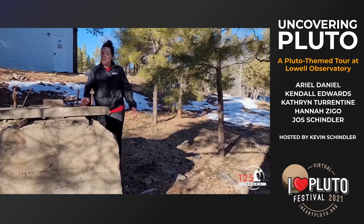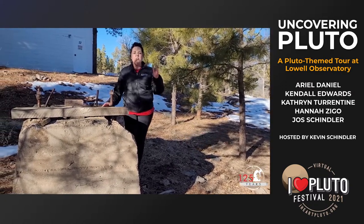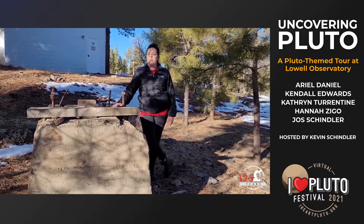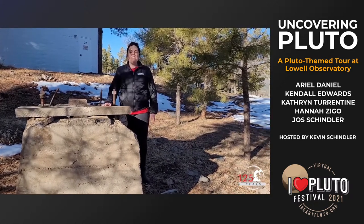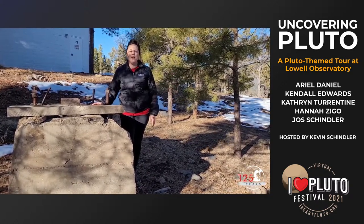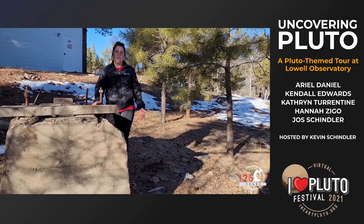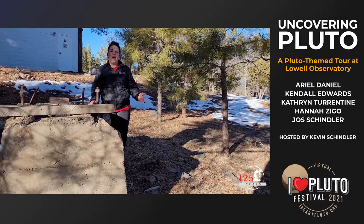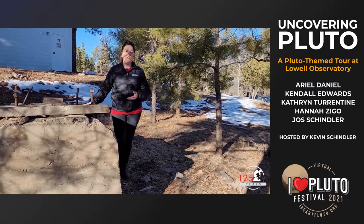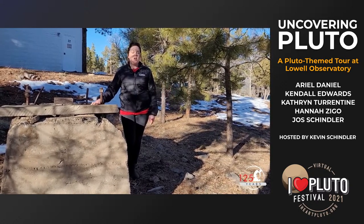Just 50 yards to the east is the nine-inch pier, which from April 1914 through July 1916 housed a small dome with a nine-inch Brashear photographic telescope borrowed by Percival Lowell from Swarthmore College. During this time, the telescope was used to take over a thousand photographic plates covering the entirety of the invariable plane — where you'd expect to find a planet. In 1916, Percival Lowell passed away and never saw Planet X found. But in 1930, when Pluto was discovered, astronomers realized that Pluto had actually been captured on some of these nine-inch plates — unseen and unnoticed — so Percival Lowell had gotten to see his planet after all.